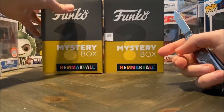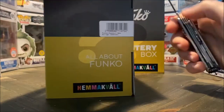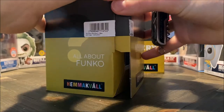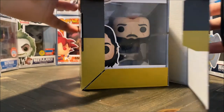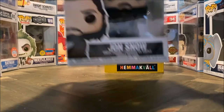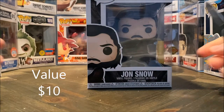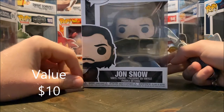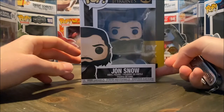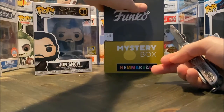So now let's move on to box number three. We have Jon Snow from Game of Thrones. So far nothing super good — these are all just really common pops, but still a cool pop. There we have Jon Snow as well. And then to box number four.